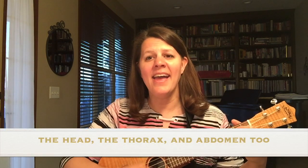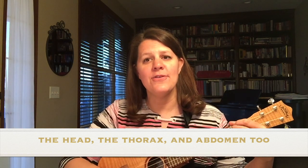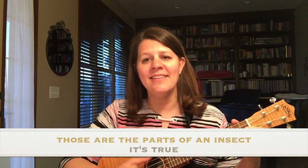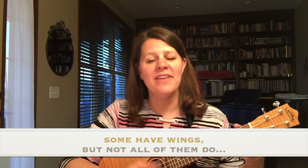The head, the thorax, and abdomen too. Those are the parts of an insect, it's true. Some have wings, but not all of them do.